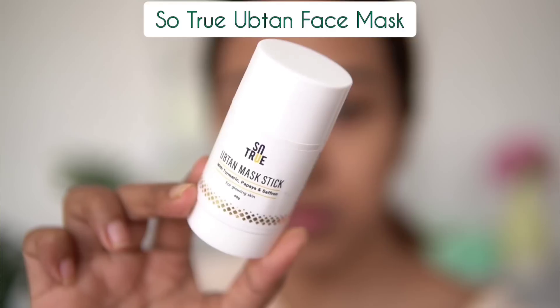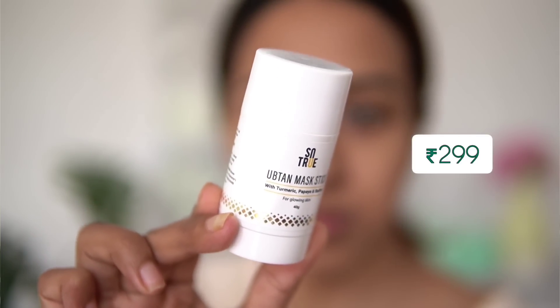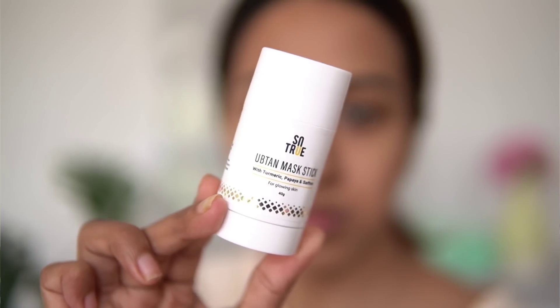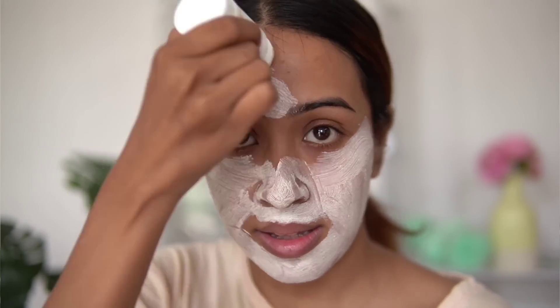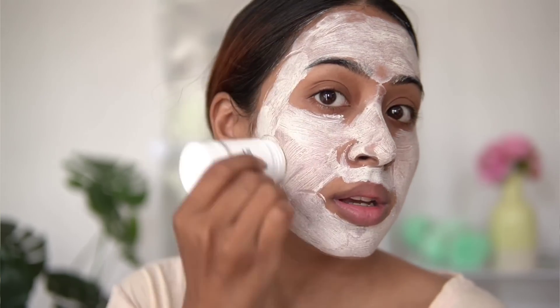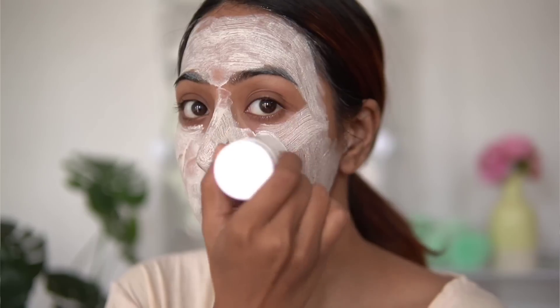The next product is also from So True — it's the Upton face mask formulated with turmeric, papaya, and saffron. These ingredients are great for brightening your skin and fading tan and pigmentation. It also has besan in it, and the texture is slightly sandy and exfoliating with small beads. I really feel this mask works well for removing tan. It's one of the best products I've personally used for tanning problems.